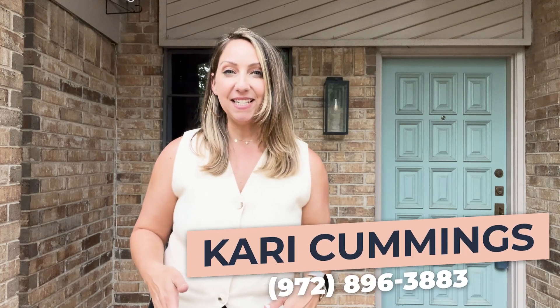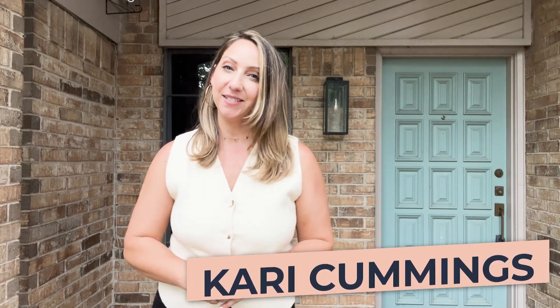Don't miss your opportunity to see this home in the Oak Creek Estates neighborhood in Grapevine — a neighborhood known for its serene surroundings and tight-knit community. You don't want to miss this. If you want more details on this home, contact me today.